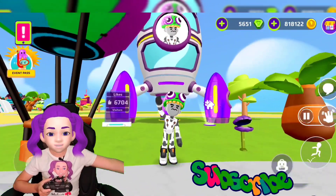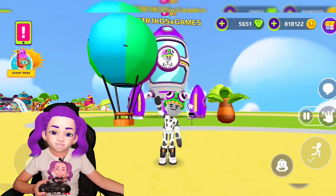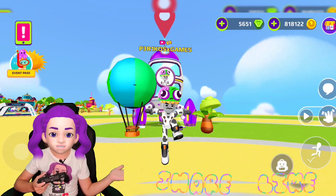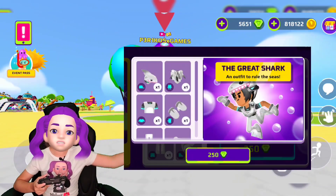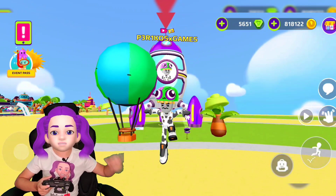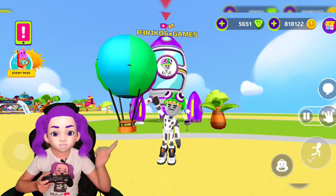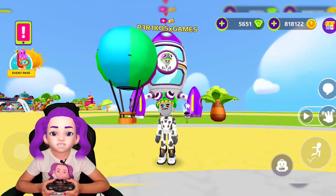Hey guys, I'm back and today we are going to be doing a video about PKXD, but today it's different. What we're going to be doing is buying the shark pack — it's a new update and I'm so excited to show you guys. Remember to subscribe, ring the bell, and share this with your friends so they can know that the shark pack is here.